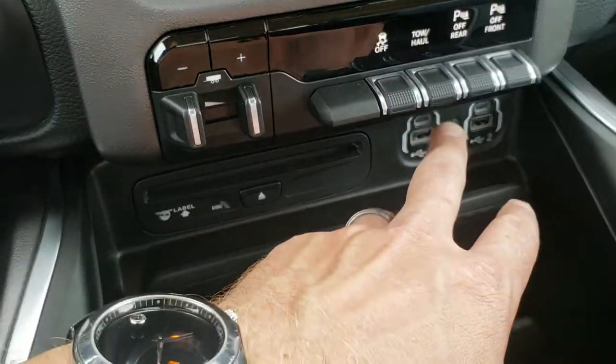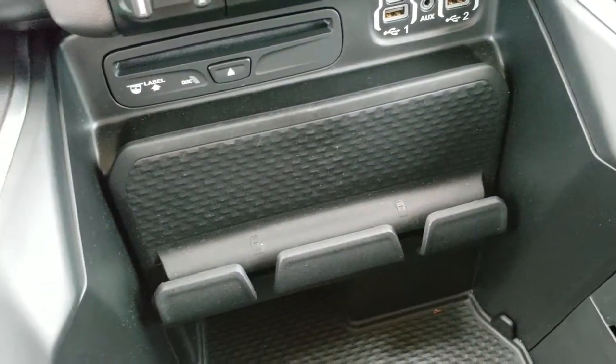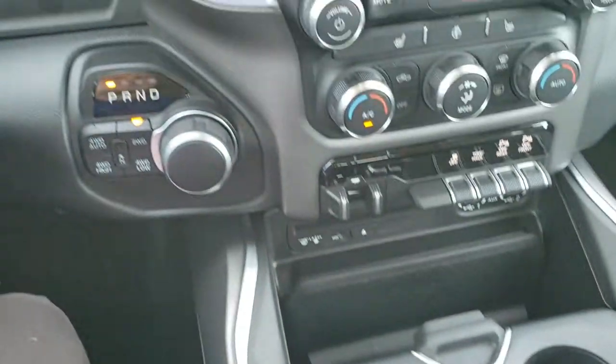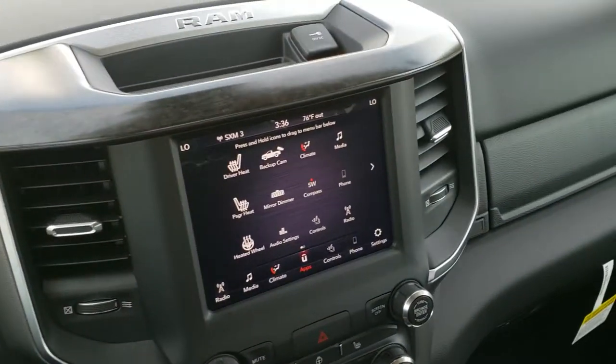Has a CD player, AUX, USB, and USB-C ports. You have a cell phone holder, nice cup holders, and a change holder. Remote start on the keyless entry, and this is a push-button start. Nice wood-grain trim up top.